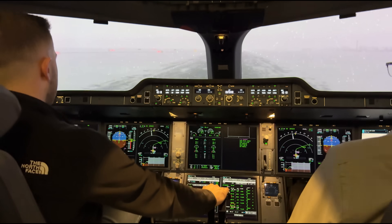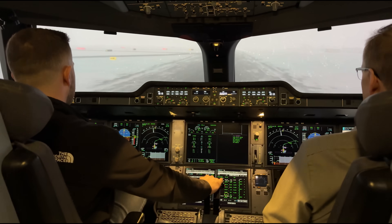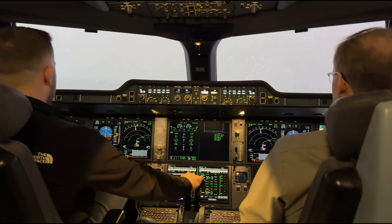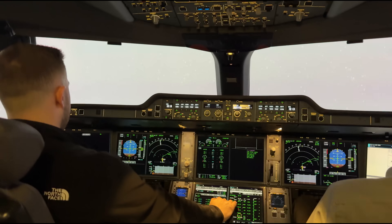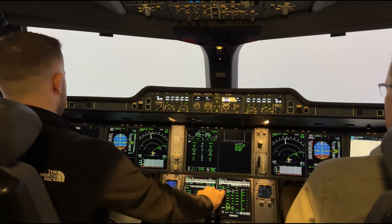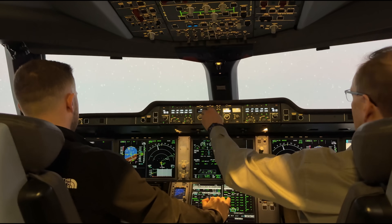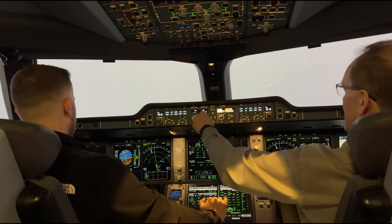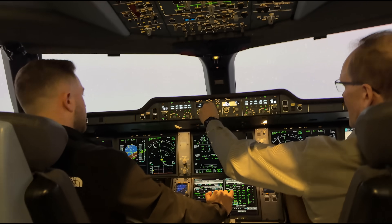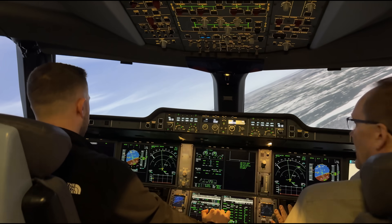100 knots. Your hands are in great position. V1. Rotate. Nicely done. Wow, you really feel it. Now we can reduce the thrust to climb. And then we will turn towards the downwind, selecting heading 030. Still manual flying. Autothrust is on — that handles the speed. Now we have 250 knots. Just fly.